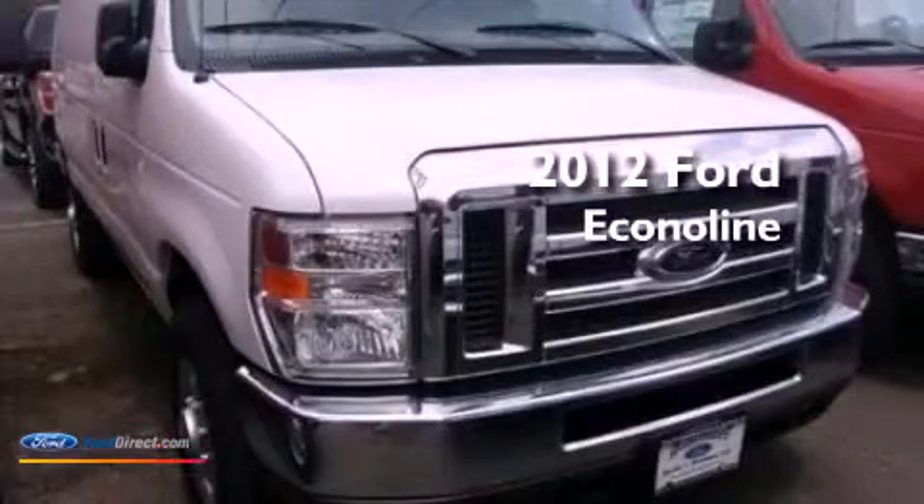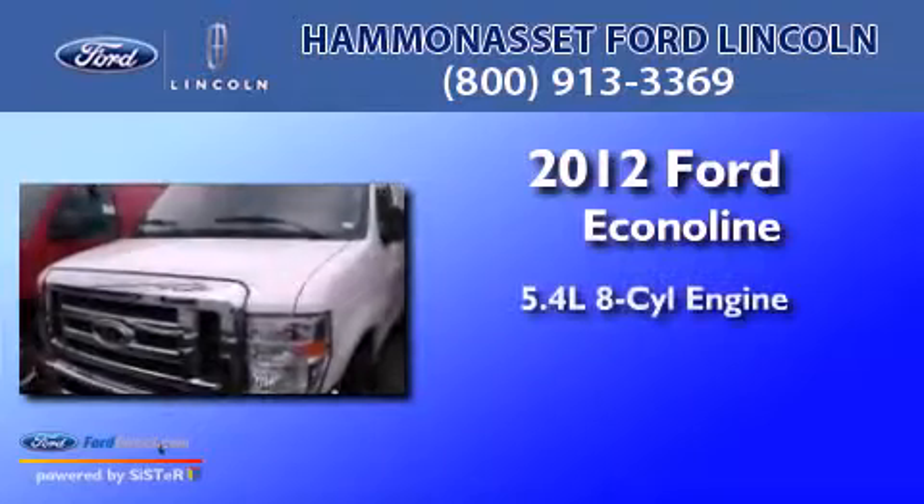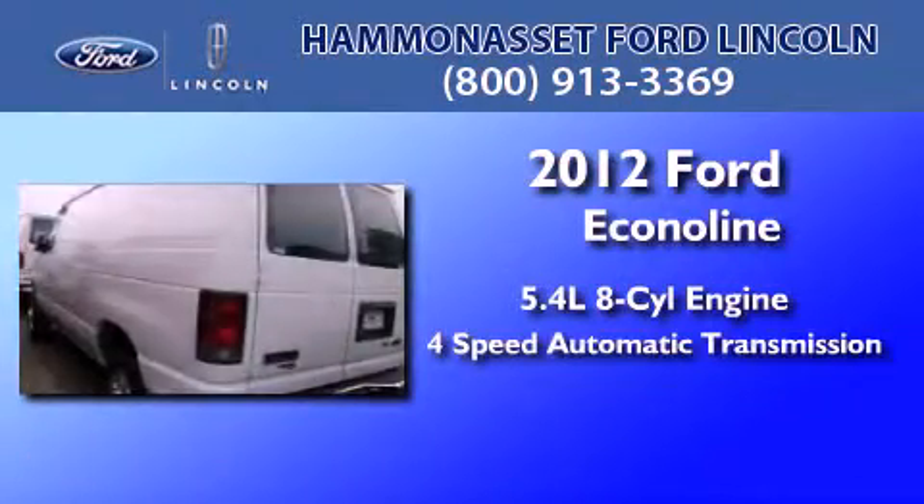This is a brand new 2012 Ford EconoLine. It has a 5.4-liter 8-cylinder engine and a 4-speed automatic transmission.